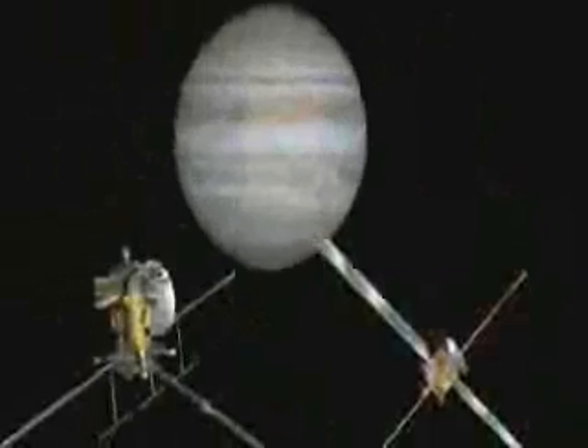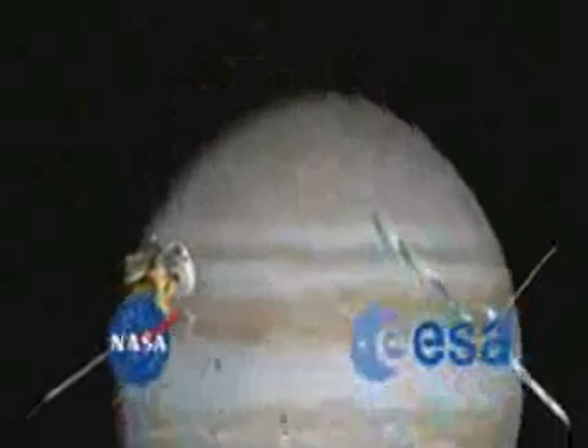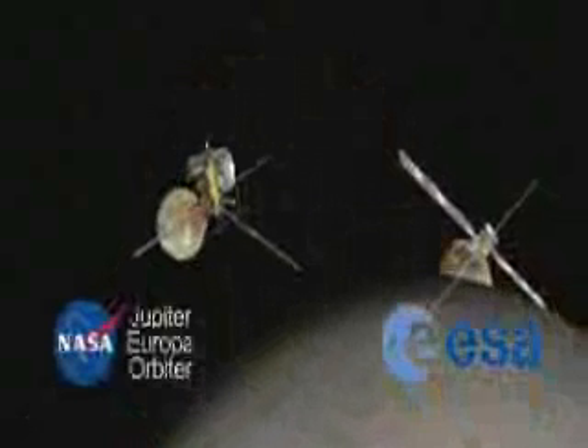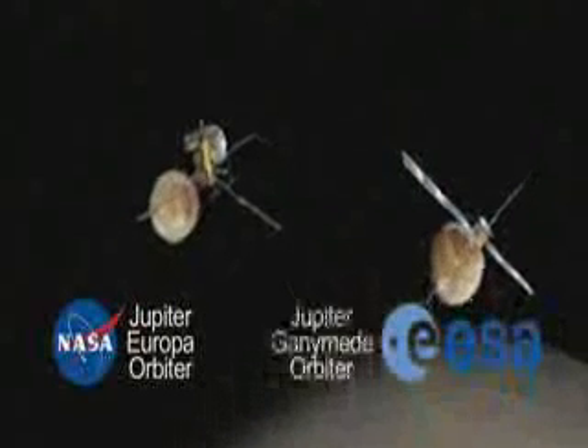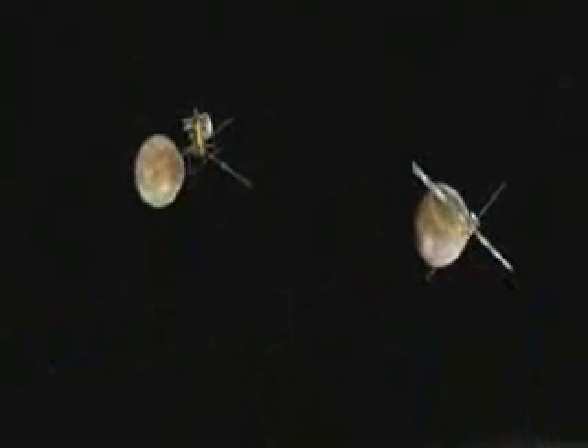The Europa Jupiter System mission is a partnership between ESA and NASA to send two spacecraft to the Jupiter System — one to orbit Europa, the other to orbit Ganymede — to understand what we're phrasing as the emergence of habitable worlds around gas giants.